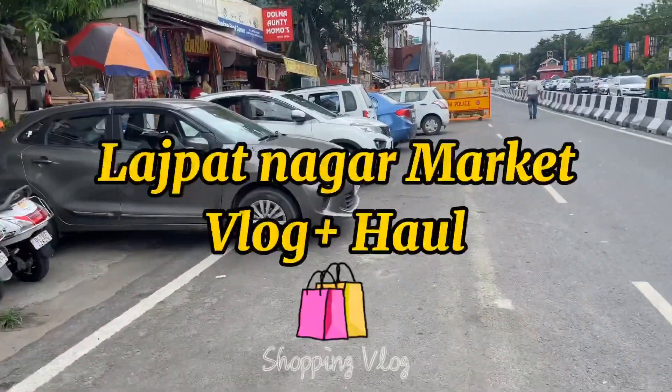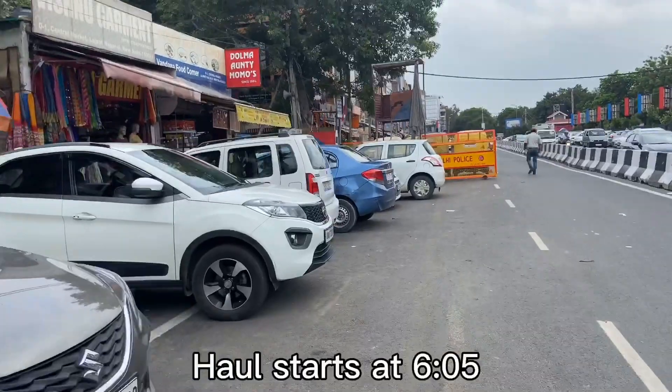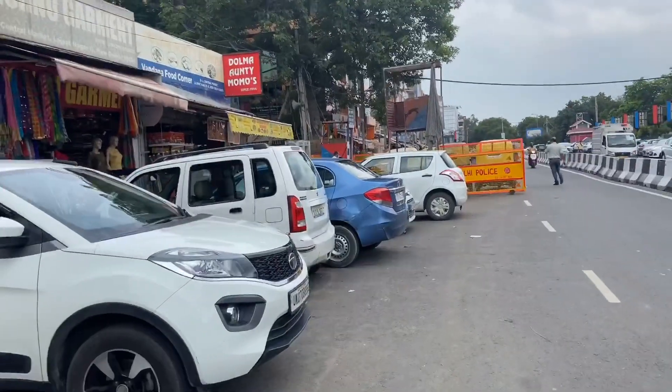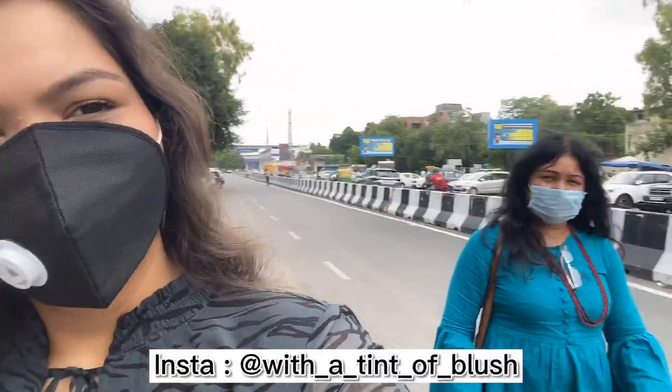Hi guys, welcome back to another vlog plus haul video. Today's video is going to be on Lajpatnagar's vlog, and you have to watch this video because I have added a small haul for all the things that I purchased there.